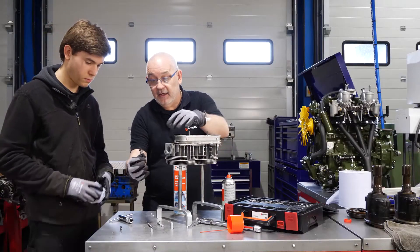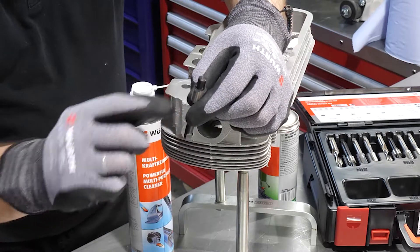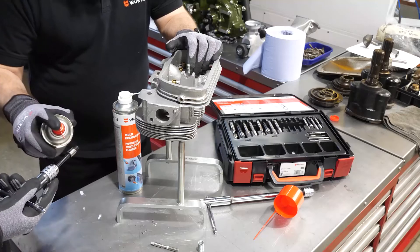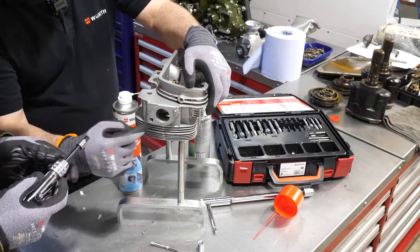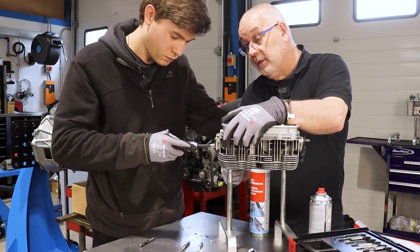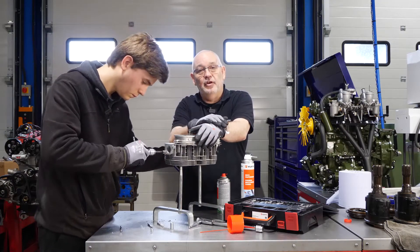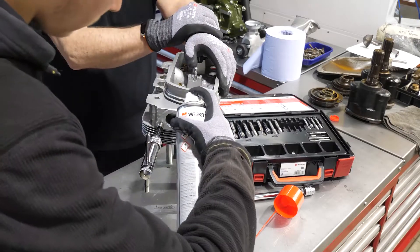Step two is countersinking. The countersink tool has a shoulder that controls depth. Zach puts it in the tap holder, applies a little oil, and countersinks around the hole. The goal is for the TimeCert insert to sit below the surface, so that when the manifold goes back on it doesn't sit proud.